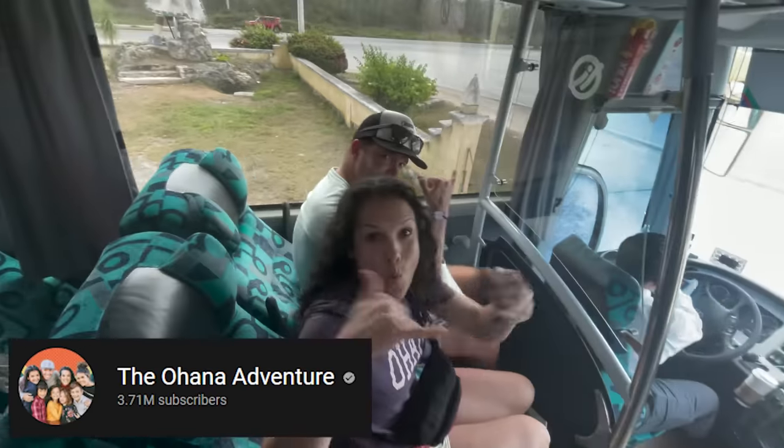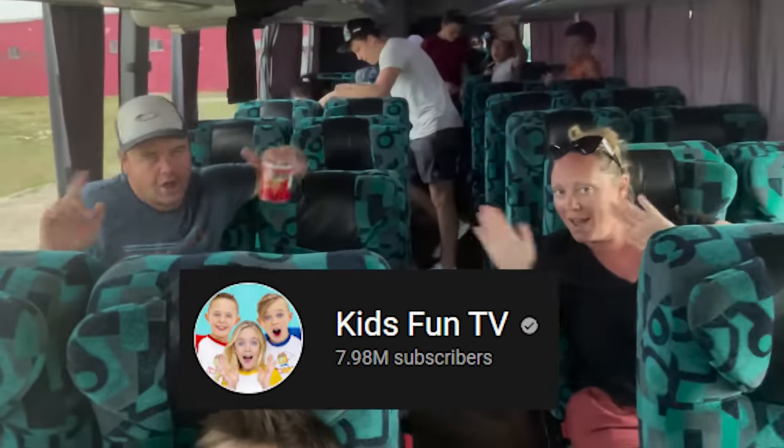We're in Mexico with some awesome families. We got Ohana Adventure, the Sky Fam, and we are going — whoa, I better sit down. We are going to Chichen Itza.